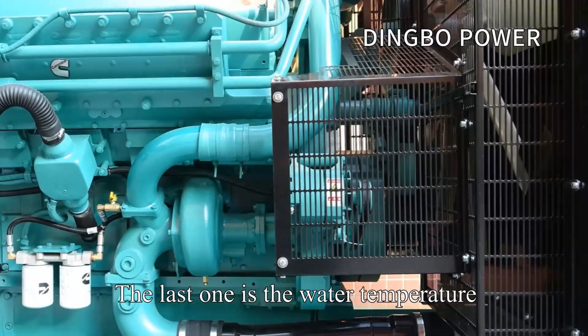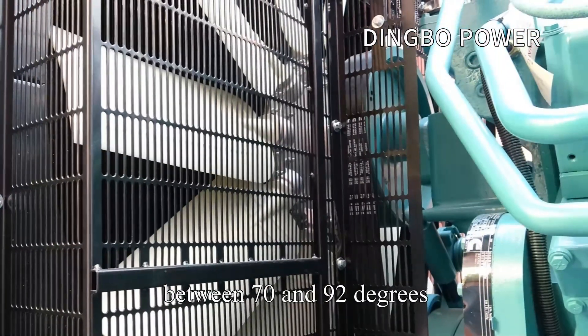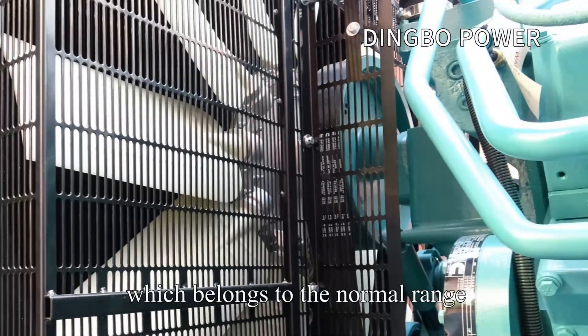The last one is the water temperature. The water temperature of the diesel engine is between 70 and 92 degrees, which belongs to the normal range.